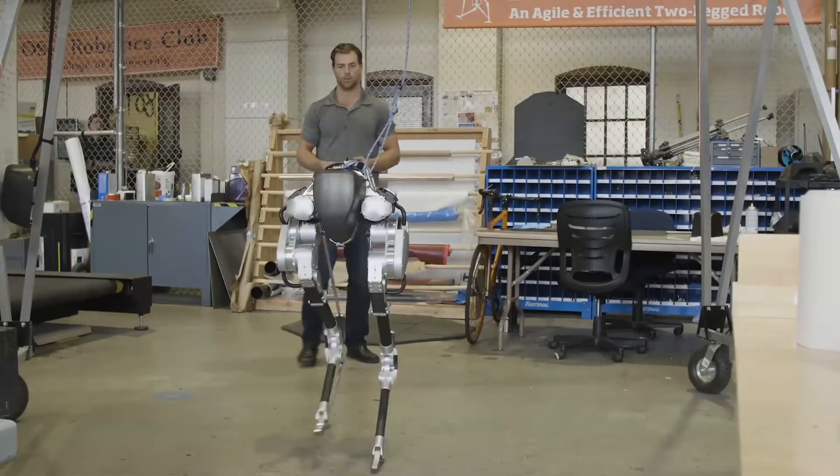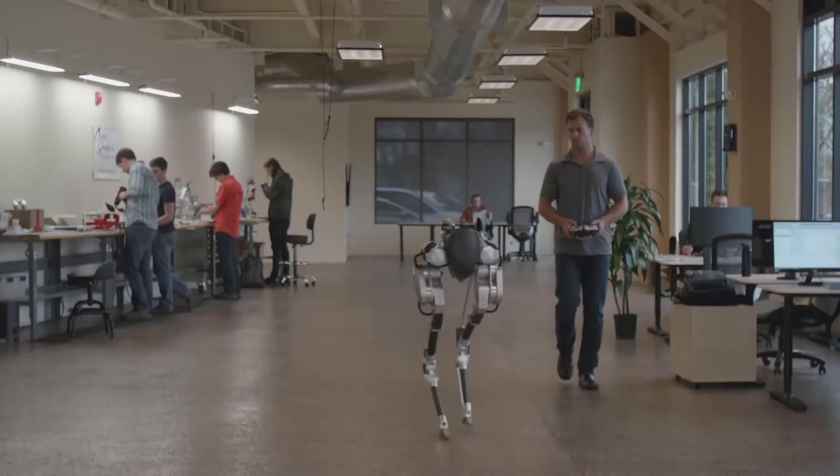A biped — and you can think of a two-legged table — is not going to be very stable, so there's a lot you have to do there. You really have to move your feet around.